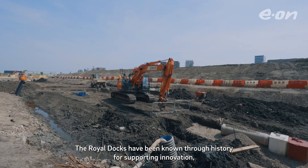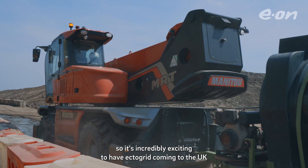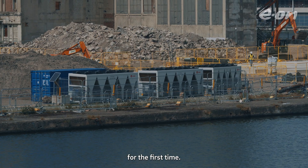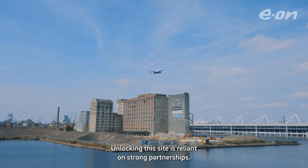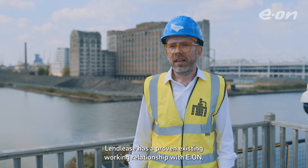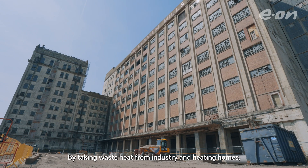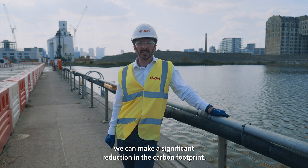The Royal Docks has been known through history for supporting innovation, so it's incredibly exciting to have EctoGrid coming to the UK for the first time. Unlocking this site is reliant on strong partnerships — Lendlease has a proven existing working relationship with EON. By taking waste heat from industry and heating homes, we can make a significant reduction in the carbon footprint.